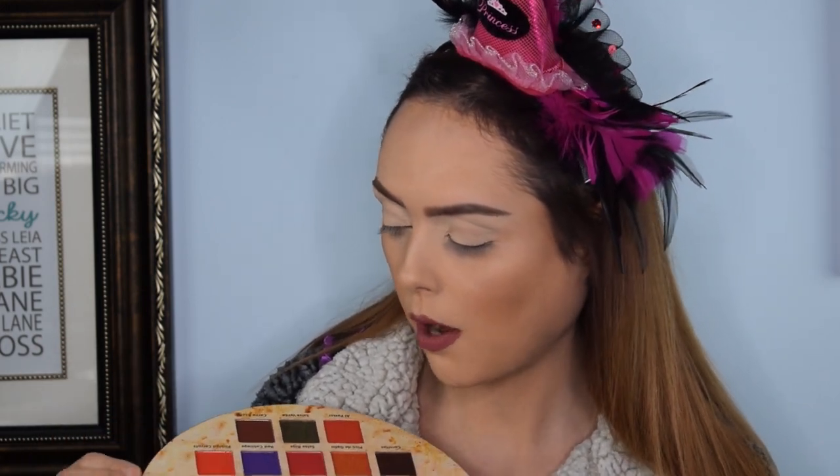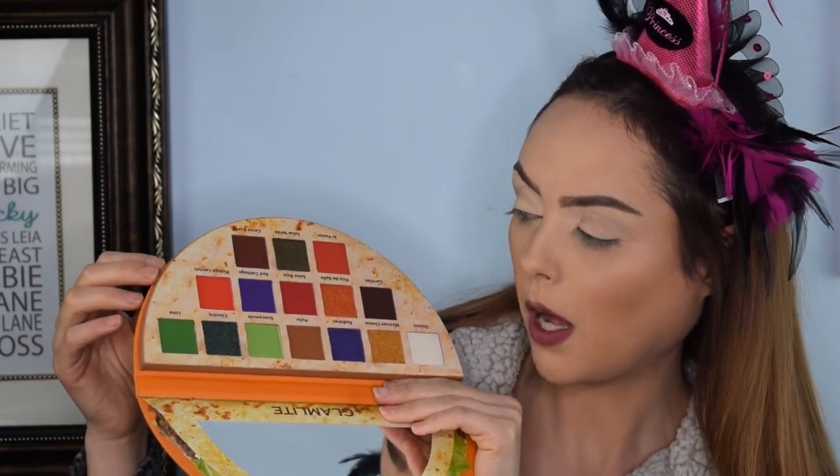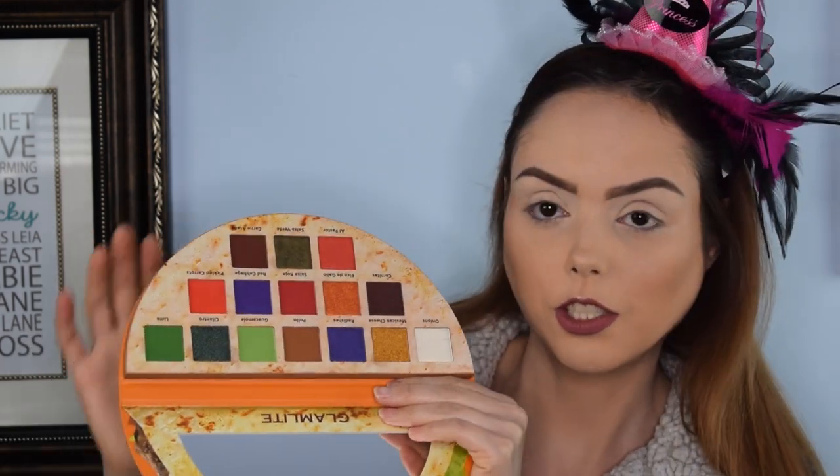You've got shades called onions, cilantro, lime, guacamole, al pastor, carne asada, pickled carrots, red cabbage — all these really cool fun names. Since it's not like I'm going anywhere or trying to impress anybody, I'm going to actually do a green look today. I always love doing green looks but I rarely ever do them. I'm going to use lime, cilantro, guacamole, and for some extra pops of color probably pickled carrots and maybe red cabbage or radishes, which are the two purple shades.